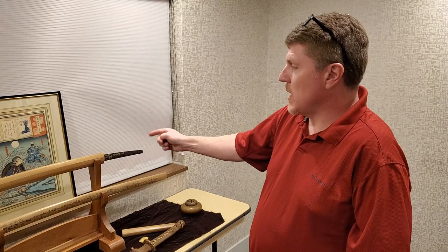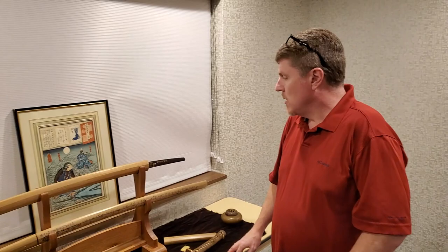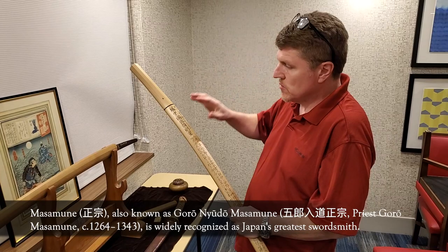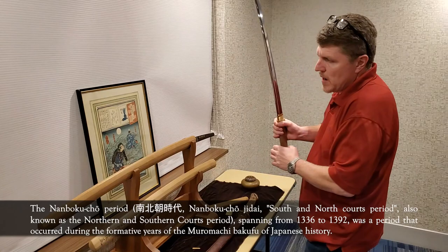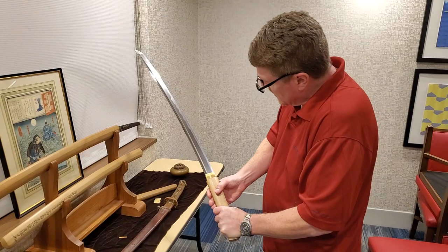This sword I got at auction - it already had papers. It was papered and polished. The one below it was also papered and polished, and it's quite a bit older. This one was made by the swordsmith Norishige - he was one of Masamune's ten great disciples. This sword was made around the Nanbokucho period, in the early 1300s.